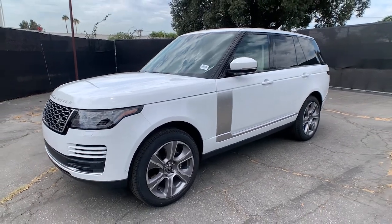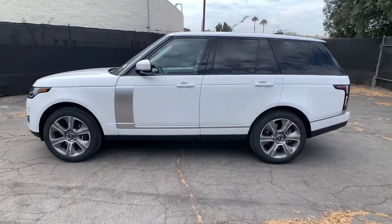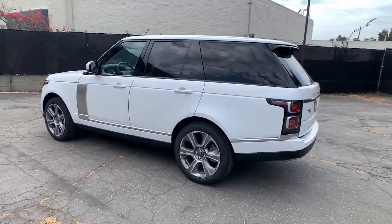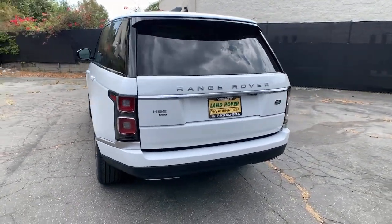Get a feel for the 2021 Land Rover Range Rover. Now is the perfect time to start a fresh new chapter in your traveling life. Take a closer look at this vehicle — its design and features represent an outstanding value.